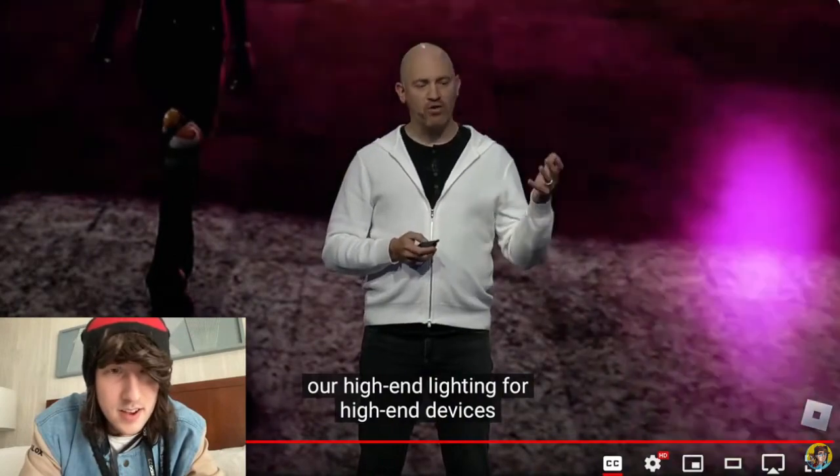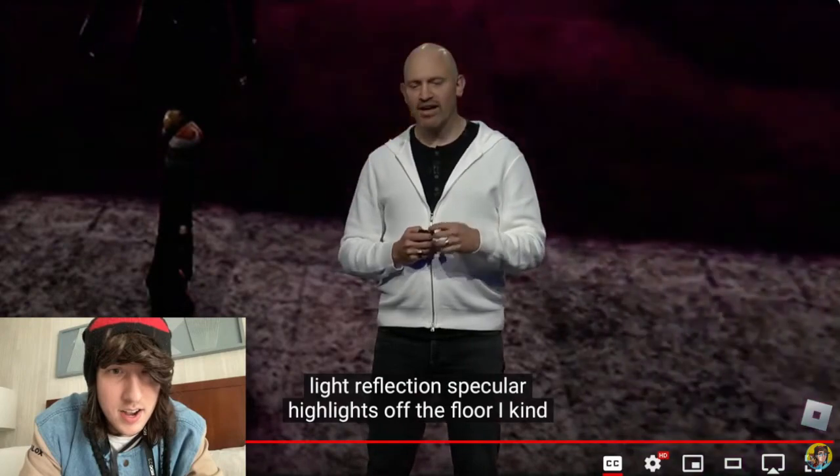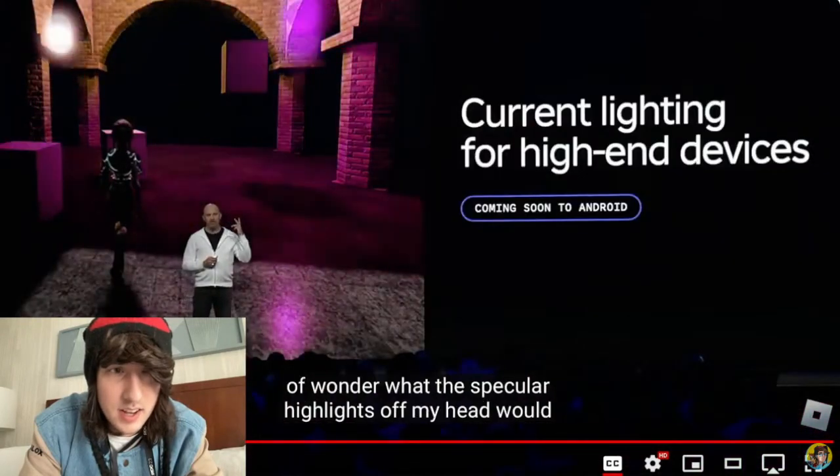You can see here the incredible shadows, light reflection, specular highlights off the floor. I kind of wonder what the specular highlights off my head would look like.